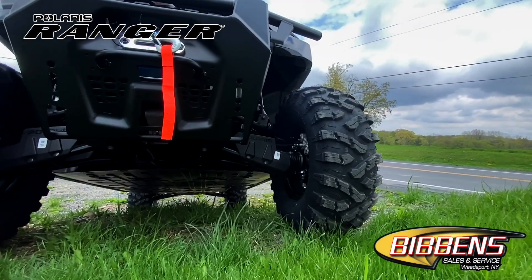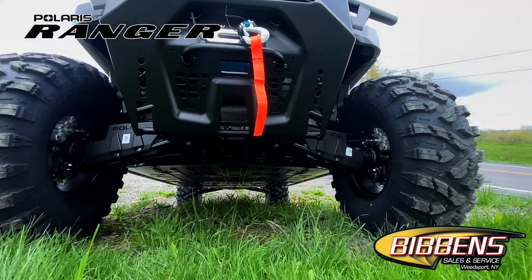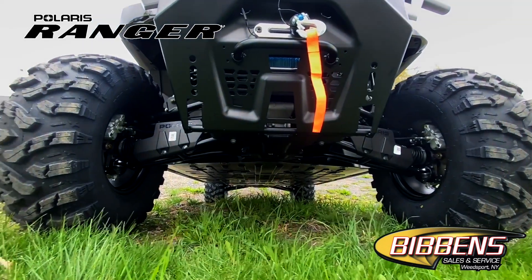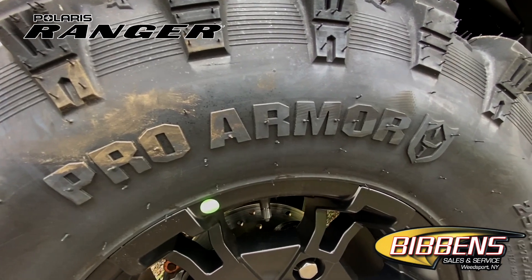When the terrain rears its ugly head, the full body skid plate, massive front bumper, and up to 14 inches of ground clearance provide underbody and front-end protection. 8-ply Pro Armor X Terrain tires